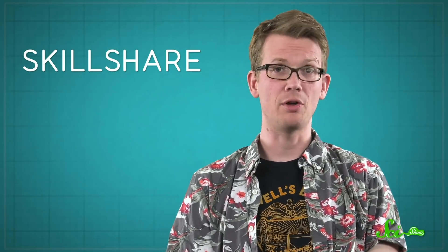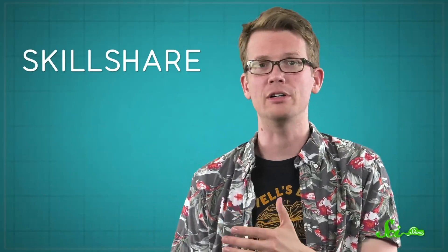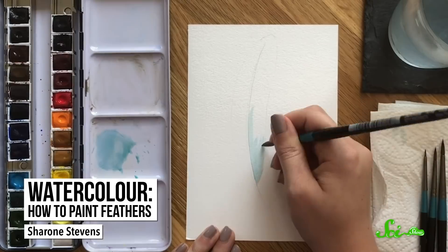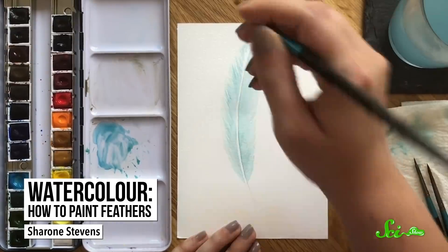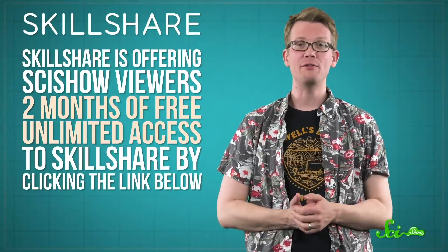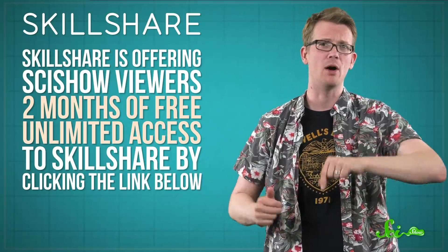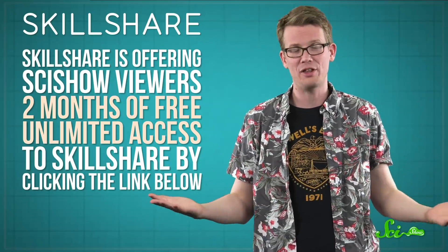Skillshare is an online learning community with over 20,000 classes in everything from accounting to writing. Some of their most popular and fun classes are in art, like this one taught by painter Sharon Stevens on how to paint watercolor feathers. This relaxing class covers everything you'll need to paint realistic styles of feather, from bluebird to peacock. She covers the basics for beginners, but the lessons never lag if you're a more advanced watercolor painter. Right now, Skillshare is offering SciShow viewers two months of free, unlimited access to Skillshare by clicking on the link below. Follow the link to take this class or any of the over 20,000 others on Skillshare.